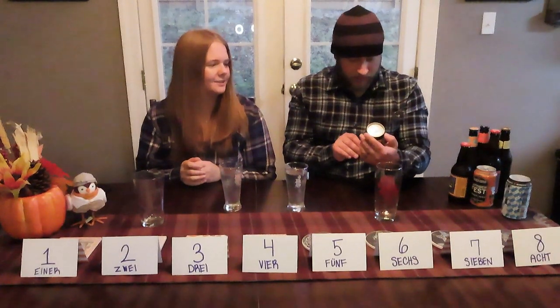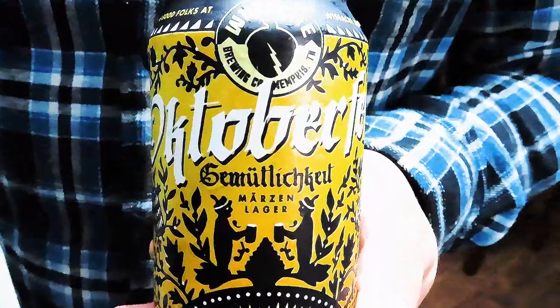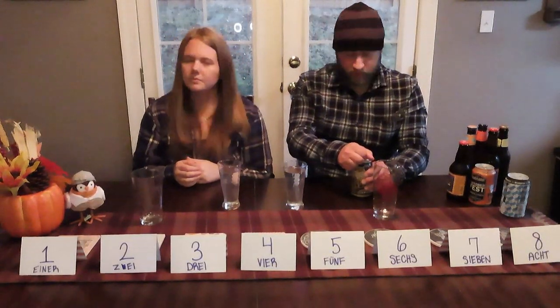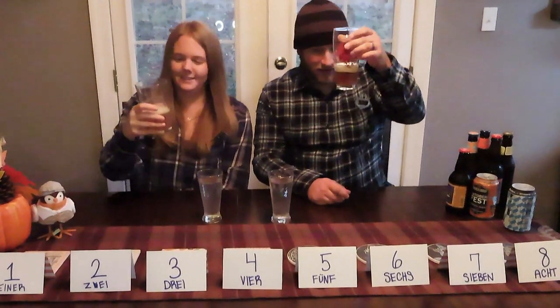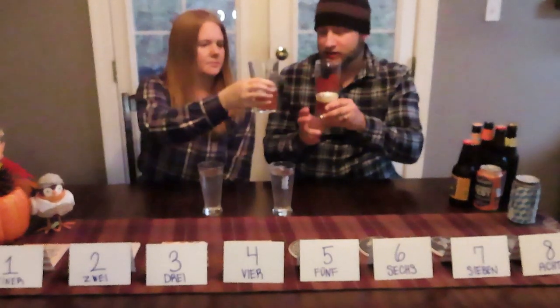First on the list is going to be Wiseacre Oktoberfest. These Oktoberfests are a Märzen lager — for people who don't know, it's a type of lager. This is out of Memphis, Tennessee, so it's a local-ish, in-state brewery for us — yeah, we're from Knoxville, so that's close. That's enough to get a good feel for the color. Not as dark as some of the ones I've seen; it's kind of like an amber, light, nice amber color. Very bubbly — you'll see a big head on a lot of these beers because of that.